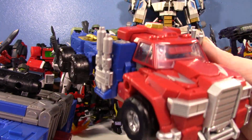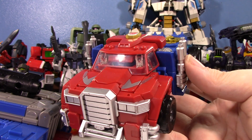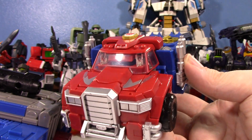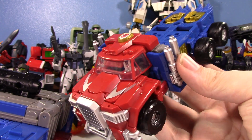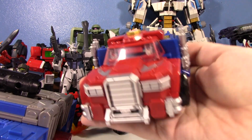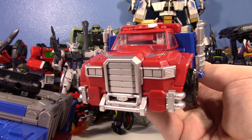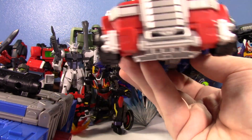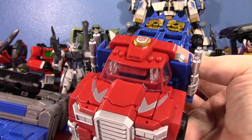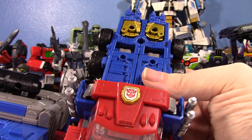This truck is incredible. I love how heavy it is. Even though this is a Voyager-sized Optimus, I feel like it feels a little bit heavier. I can tell that there's a lot more substantial heft to this, and I really respect that. The paint is incredible. The sculpt is so sharp.